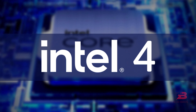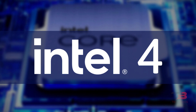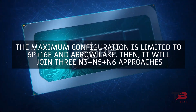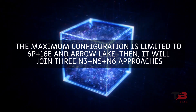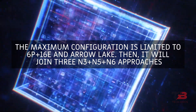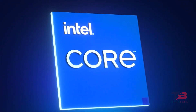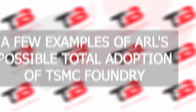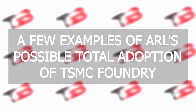It will be Intel 4 based in conjunction with TSMC's N5 plus N6 process. The maximum configuration is limited to 6P plus 16E for Arrow Lake, which will join three N3 plus N5 plus N6 approaches. High-end variants will employ desktop Intel 20A, with a few examples of Arrow Lake's possible total adoption of TSMC Foundry.